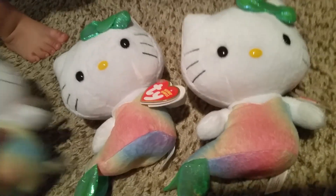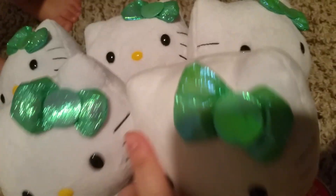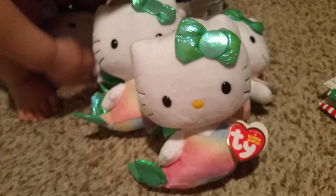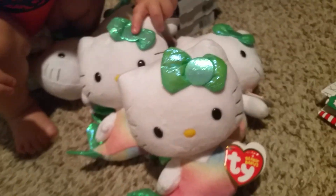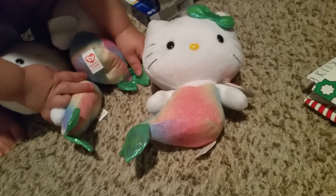They had a new Hello Kitty. I already have this one, but I'm doing some swaps — one person already has it, the other two don't, so I got extras. I may also do a giveaway. I have to keep them away from Frankie because he wants to play with them so bad.